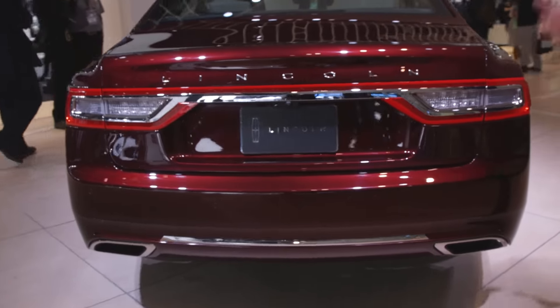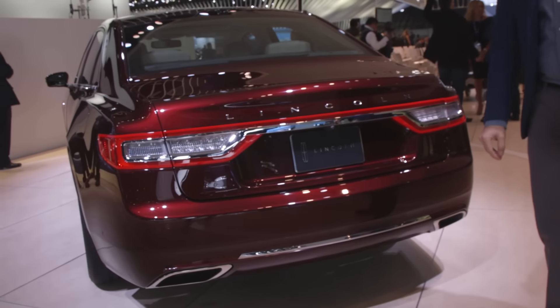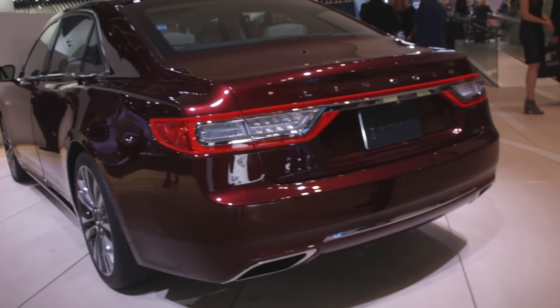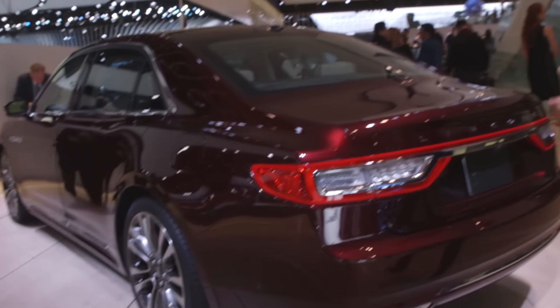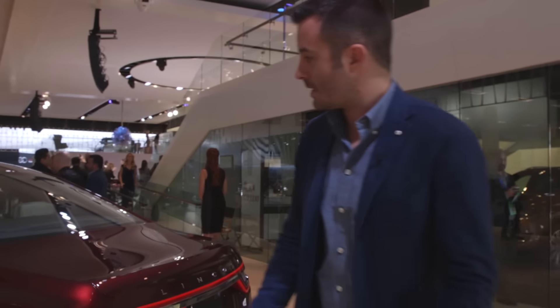We'll probably see some other engines join that lineup as well, with probably a smaller displacement twin-turbo V6 and probably a naturally aspirated V6 as well, although we're sure we won't see any EcoBoost branding on any of them, because this is Lincoln now — different and special.